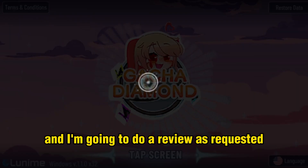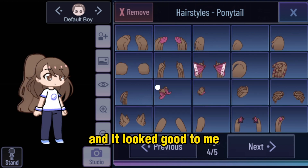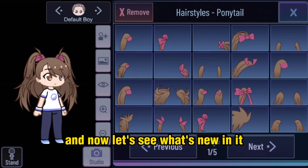Gacha Diamond is out and I'm going to do a review as requested. I tried the mod from the moment it came out and it looked good to me. Don't forget to like and subscribe, and now let's see what's new in it.